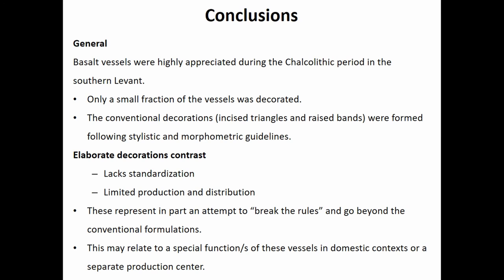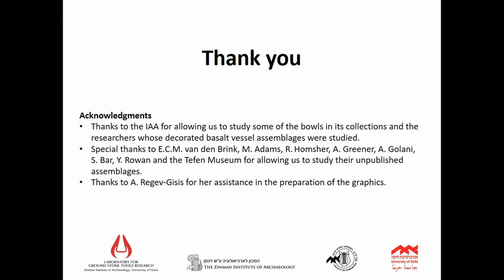This could relate to a different function or a separate production strategy, but I want to reinforce that what we're seeing is not a form of counterculture — there weren't separate groups of 'triangle people' versus elaborate decoration makers. Instead, these relate to the value of the vessels themselves and the effort that goes behind creating the decoration forms. Finally, I would like to thank all the researchers who allowed me to study their decorated basalt vessels, and all of you for being here today.